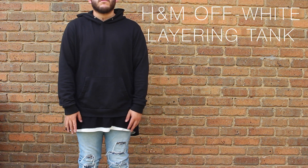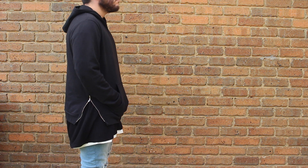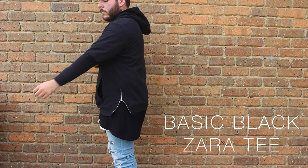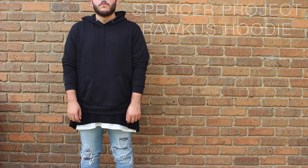Beginning with the first layer up top, I have my H&M white slash off-white tank. It basically gives off an off-white slash beige kind of vibe — just a tank, very lightweight so I don't get really hot. On top of that I have my Zara tee, my go-to black shirt to wear underneath everything. And then just a black hoodie — keeping it very minimal with my Spencer Project Rackus hoodie. It is stocked at General Pants now, and it comes in black, navy, and grey.